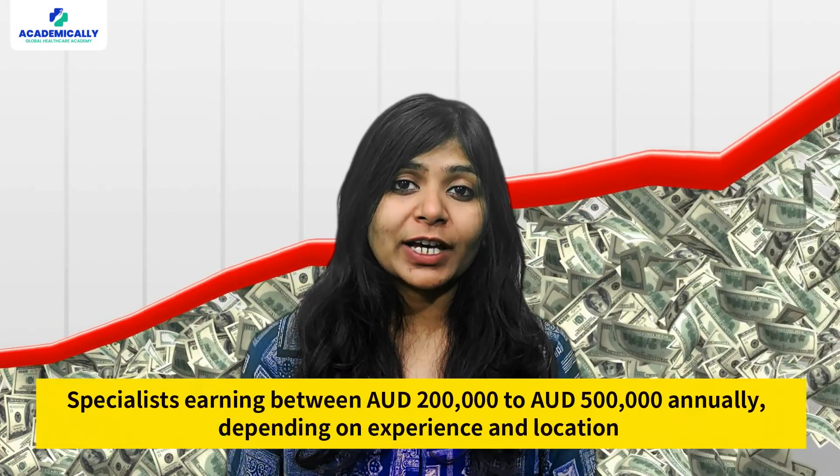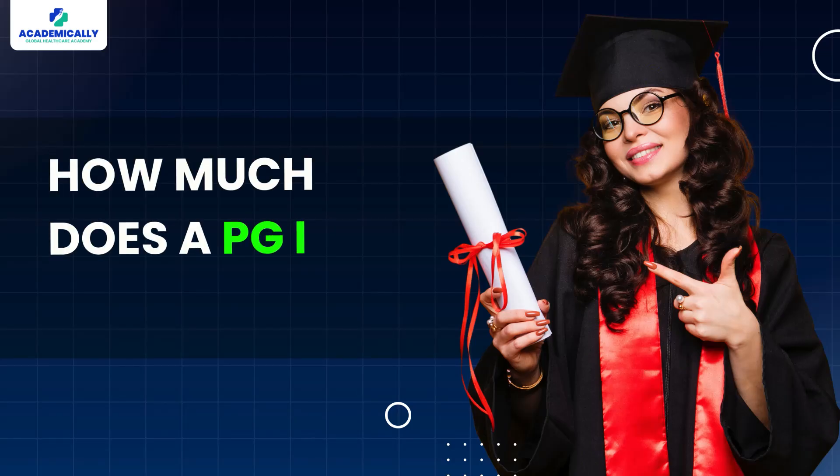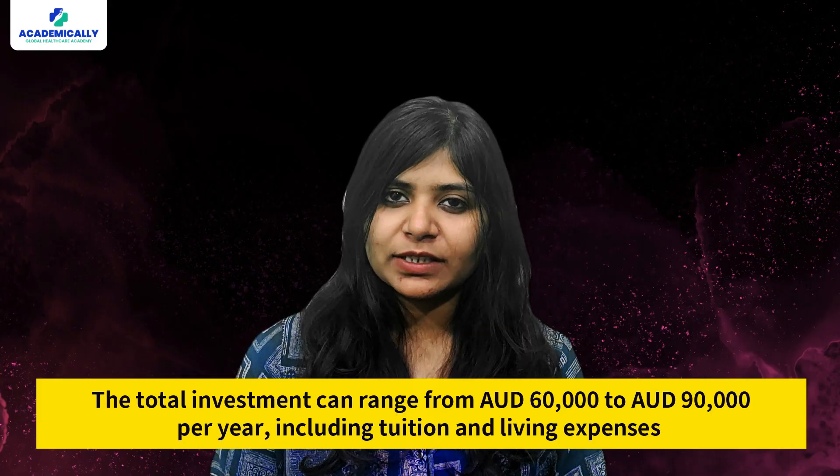You will have expenses for books and study resources, accommodation, food and groceries, travel, and other miscellaneous costs. While the upfront costs may seem high, Australia's postgraduate medical degrees are highly respected worldwide. The earning potential is significant, with specialists earning between 2 lakh to 5 lakh Australian dollars annually depending on experience and location. Completing your PG in Australia also opens up the possibility of securing permanent residency through skilled migration pathways. The total investment can range from $60,000 to $90,000 AUD per year including tuition and living expenses.